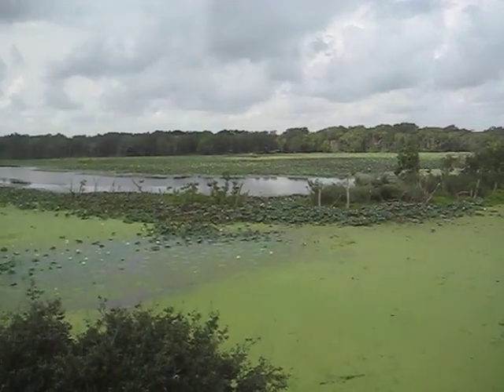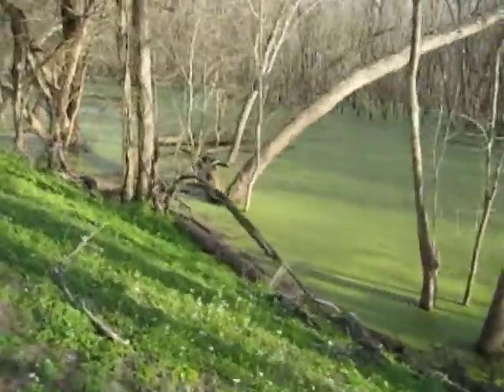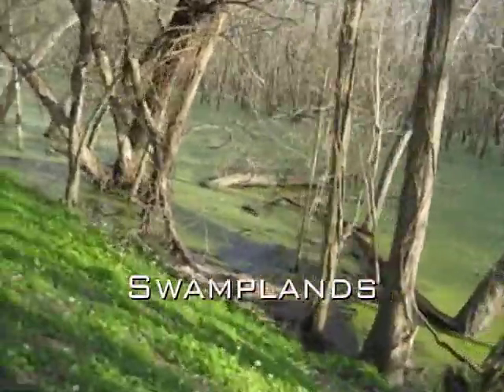One such wonder often neglected, but none the less magnificent is the Swamp Lands.